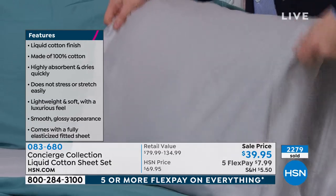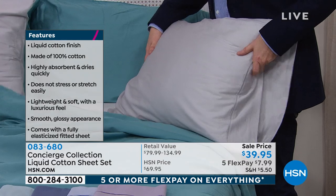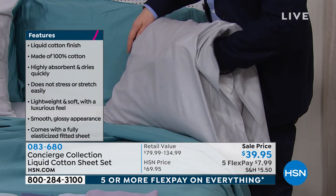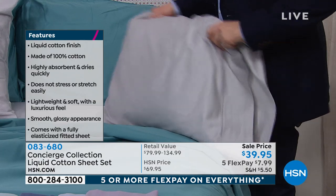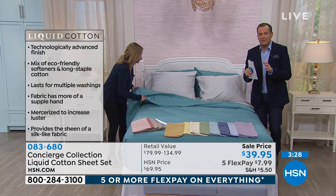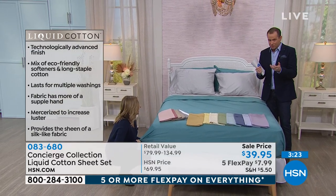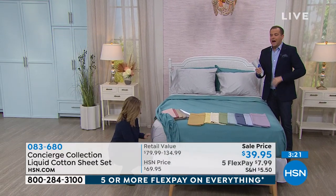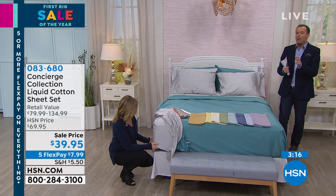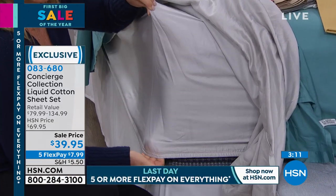Liquid cotton: we have hundreds of you ordering — close to a thousand people wanting to get their liquid cotton sheets. Let's do the colors one last time. Every size, the same low price. Even if you've got the king or California king, this is a great time to add some new color for the new year. We have white, gray, sand, taupe, rose — pretty limited — pink, gold, butter, ivory, sage, light blue, aqua, blue, lilac, teal, and silver.